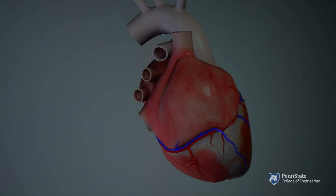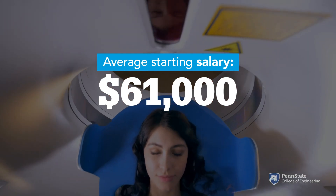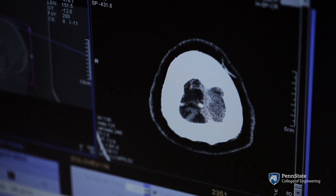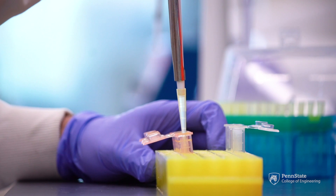Penn State biomedical engineering alumni are building next generation artificial hearts and medical implants, designing improved medical imaging devices, and creating better methods of drug delivery. They work in industry, medical organizations, and academia. Many have gone on to graduate or medical school.